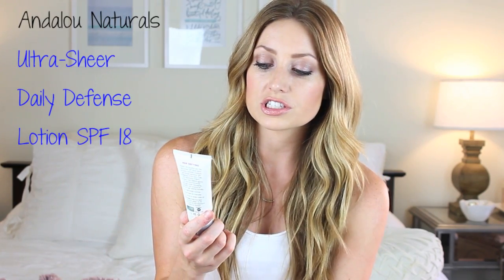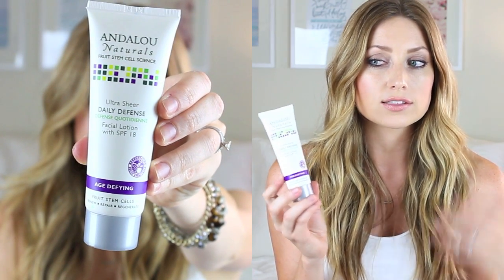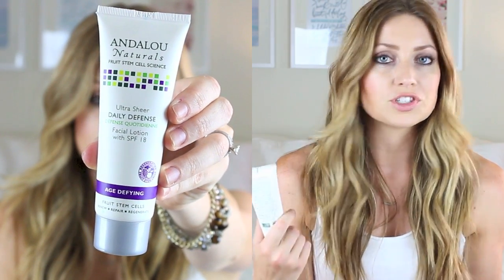The other one is the Ultra Sheer Daily Defense Facial Lotion with SPF 18, and this is the Age Defined line. I wanted a moisturizer that has SPF in it so that sometimes in the morning I don't have to have a bajillion steps — I can just have my SPF in here with my moisturizer. The thing I like about this is it rubs in so nicely. It has bioactive 8 berry complex, helps defend against UV and environmental damage and stimulates healthy cell renewal for age-defined benefits. It's very lightweight and I love it. It smells citrusy but then you get a little bit of the SPF scent as well.